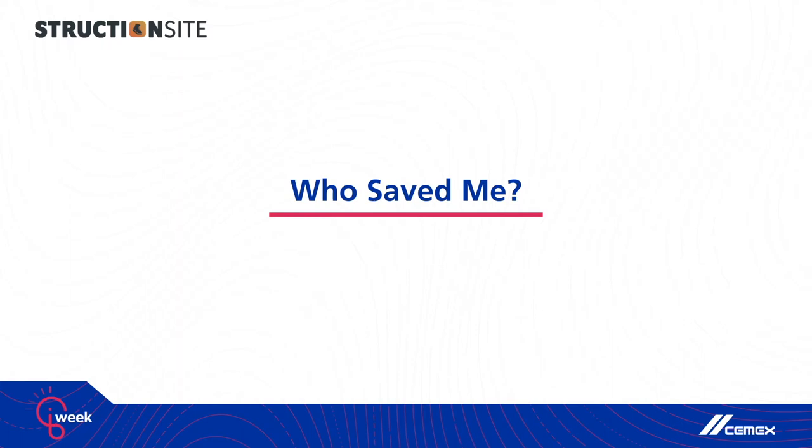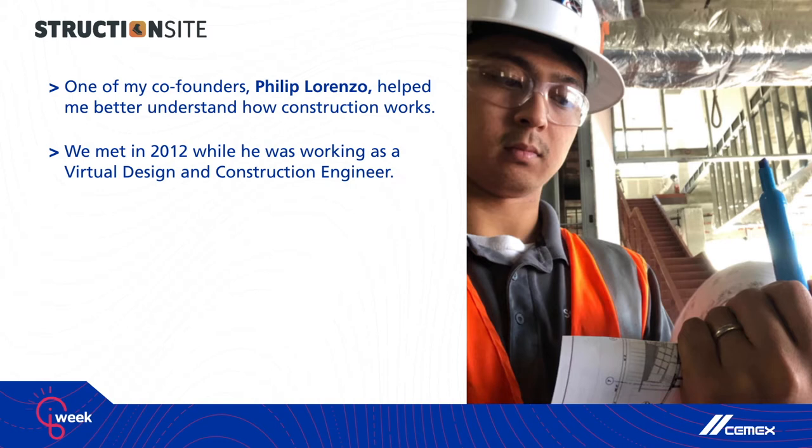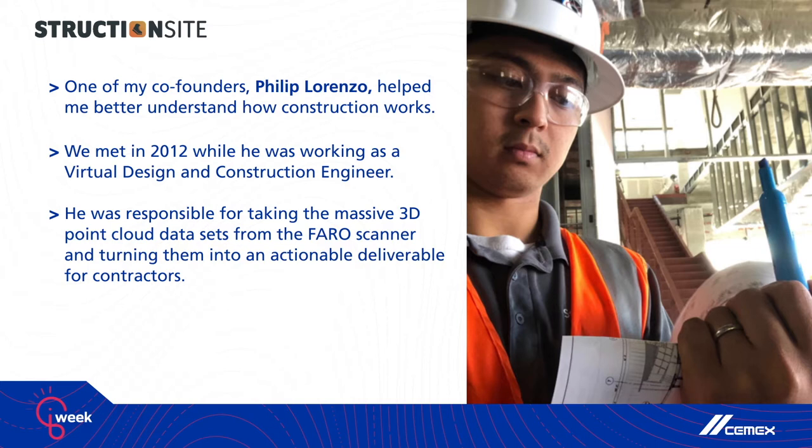What saved me from my own inexperience with construction? The answer is my co-founder, Philip Lorenzo. My lack of knowledge about construction was helped by sharing my idea with somebody that actually works in construction. We met in 2012 while he was working as a virtual design and construction engineer at McCarthy Builders, a large general contractor here in North America. He was on a billion-dollar hospital project, one of the largest projects that company had ever done, and I had sold his company their first 3D laser scanner.